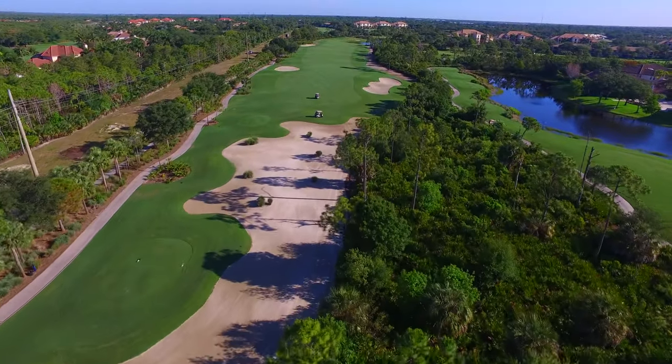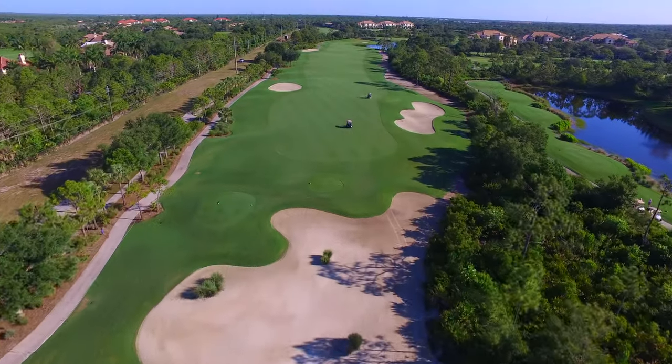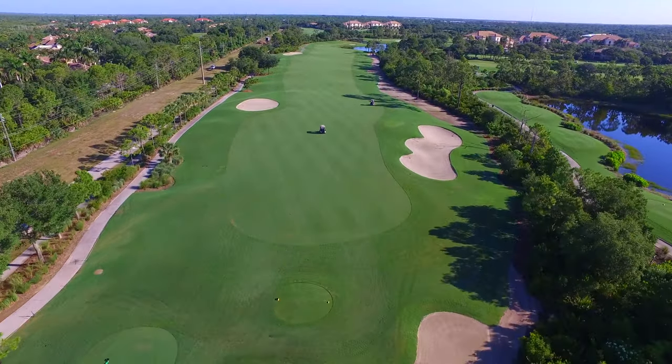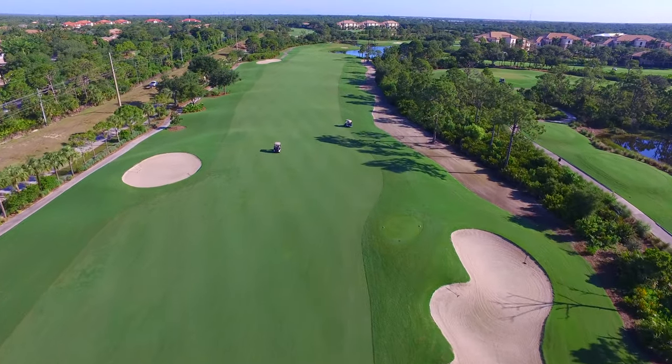Hole 8 is the longest par 5 on the golf course and features many characteristics to test the player. The tee shot is all uphill, leaving the player with a second shot down to a wide fairway protected by a few bunkers along the left side.